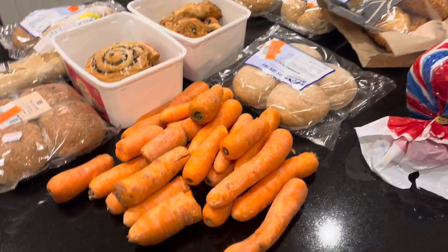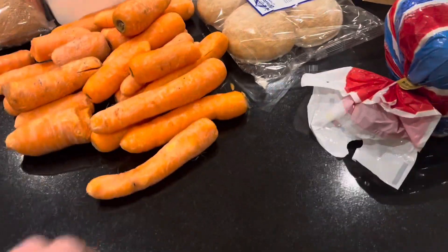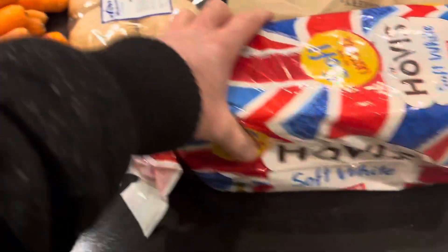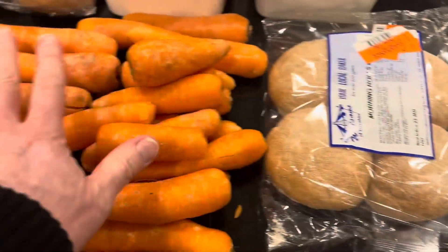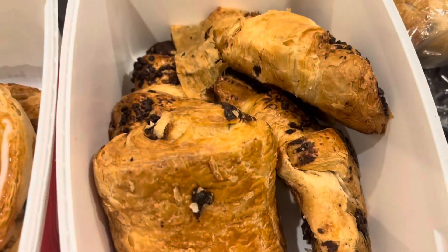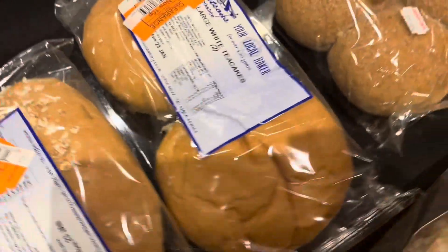So it's Wednesday evening, about quarter to seven. I just popped out and got some of this free food — a Hobus white loaf, morning rolls, a nice pile of carrots, different types of pastries, a bag of pastries there, different breads and rolls.